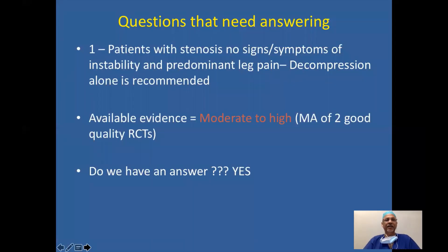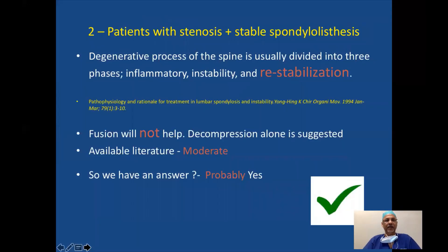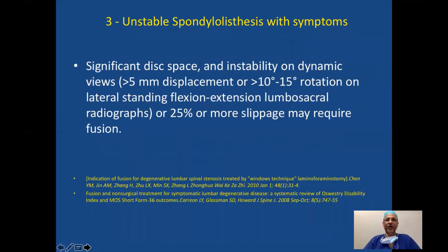Questions that need answering: Patients with stenosis, no signs of instability, and predominant leg pain — decompression alone is recommended, with moderate to high evidence. Patients with stenosis and stable spondylolisthesis with re-stabilization signs — fusion will not help; decompression alone is suggested, with moderate available literature. Patients with unstable spondylolisthesis with symptoms may require fusion, though the evidence unfortunately is low and it will probably help.